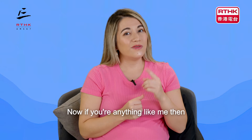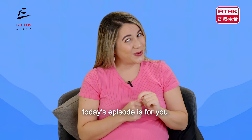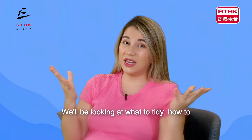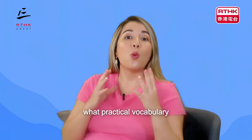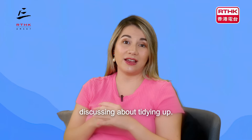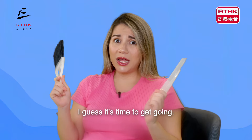Now if you're anything like me, then today's episode is for you. We'll be looking at what to tidy, how to approach tidying up, and what practical vocabulary and phrases to use when discussing tidying up. I guess it's time to get going.